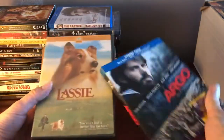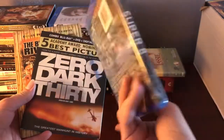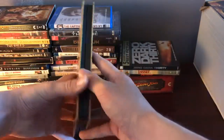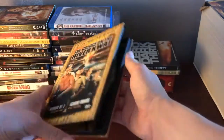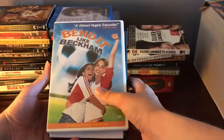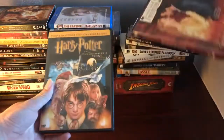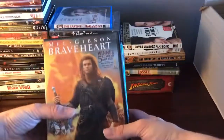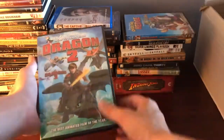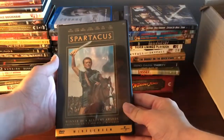We've got Argo, Lassie, Super 8 with a different cover than I've seen before, Zero Dark Thirty, another copy of The Bridge on the River Kwai — this time on DVD — Skyfall, Silver Linings Playbook, Bend It Like Beckham, Taking Lives, Shakespeare in Love, Harry Potter and the Philosopher's Stone, Braveheart, Over the Hedge, How to Train Your Dragon 2, Sky Captain and the World of Tomorrow, and Spartacus by Stanley Kubrick.